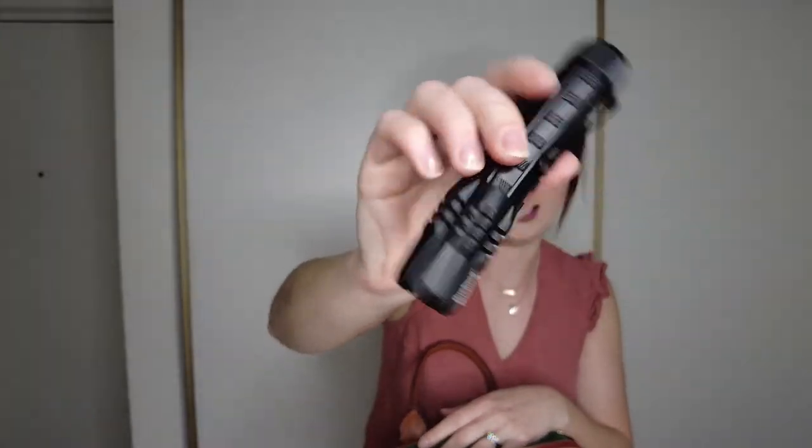And then we have my EDC flashlight. This is Bushnell brand — I got it from Walmart, it was like 20 bucks, and it's really bright. I definitely recommend carrying a flashlight on you. You don't know what low light situation you might encounter, especially if you don't have a light on your firearm.